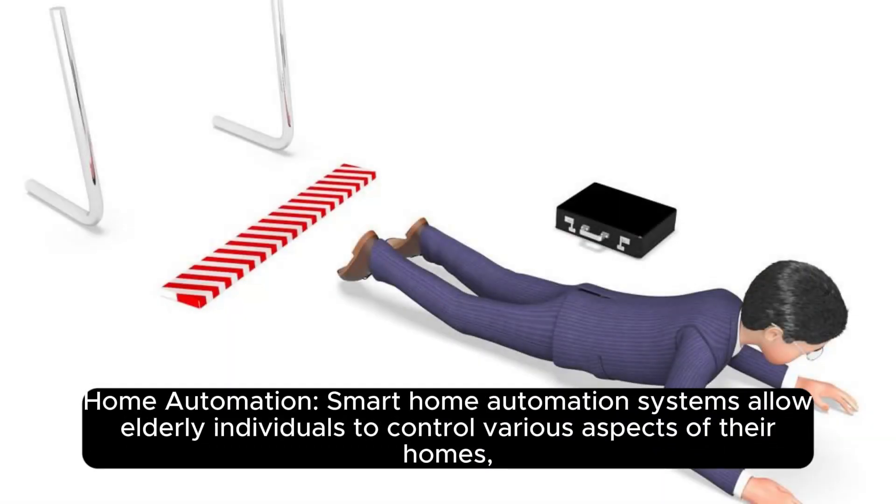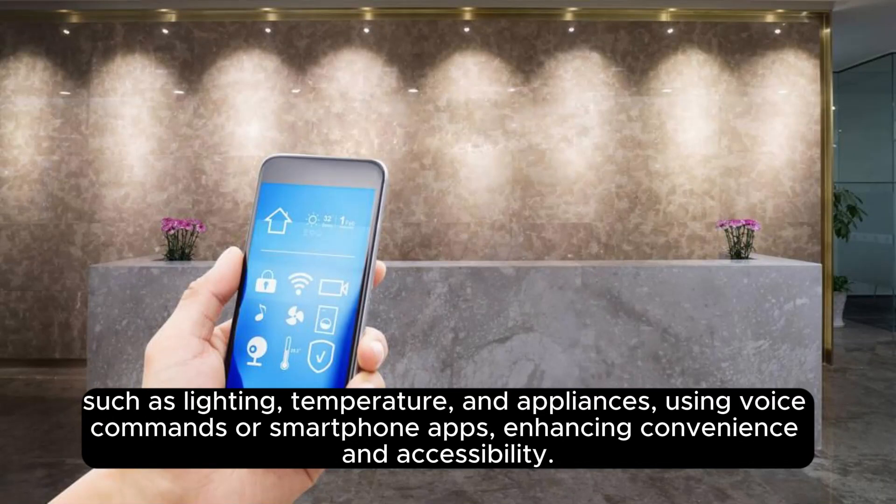Home automation: smart home automation systems allow elderly individuals to control various aspects of their homes, such as lighting, temperature, and appliances, using voice commands or smartphone apps, enhancing convenience and accessibility.